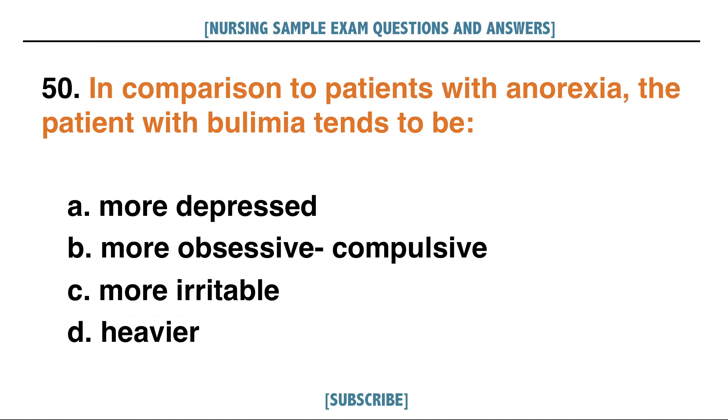In comparison to patients with anorexia, the patient with bulimia tends to be: A. More depressed, B. More obsessive-compulsive, C. More irritable, D. Heavier. Answer: B. More obsessive-compulsive.